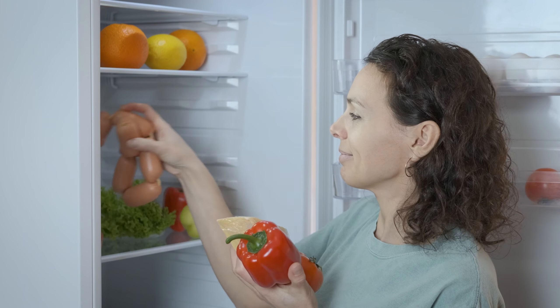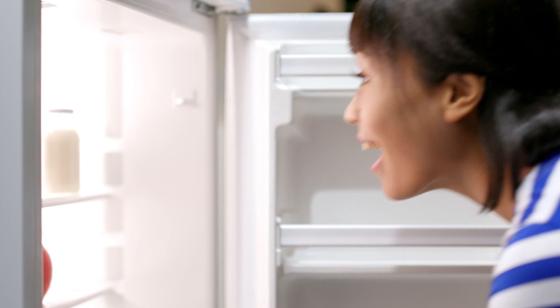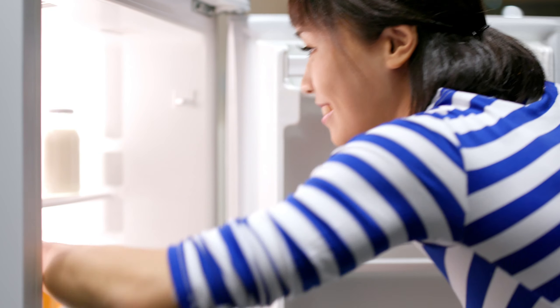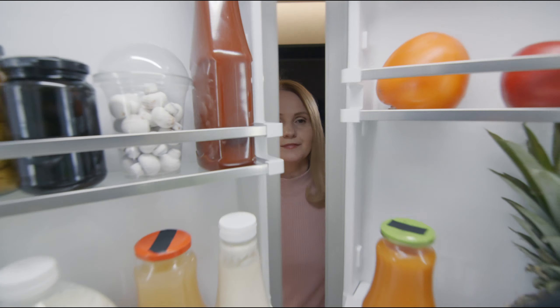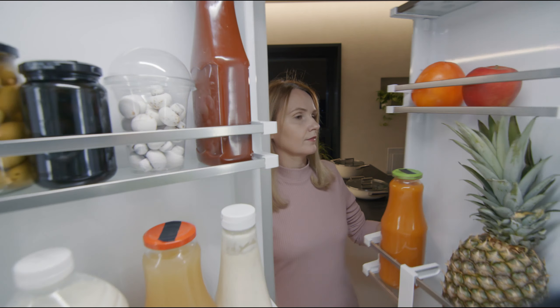The FRQG1721AV goes beyond standard refrigeration, with its store-more refrigerator bins, crisper drawers, and the preserved freshness feature, all working in harmony to keep your food items at their best. Whether you're a culinary enthusiast or a busy household, the Frigidaire FRQG1721AV stands as a beacon of efficiency, seamlessly combining style and functionality.